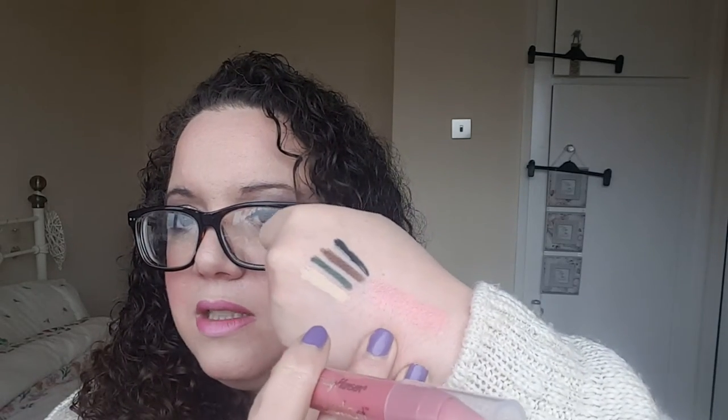Then we have the Sally Hansen Color Fast Tint and Moisture Balm. Oh, it smells like cake — love that! It's a lovely peachy color. You know I love tinted balms, and so does Claire, so this may even go to her — she loves that 'my lips but better' tinted balm. That is gorgeous; it has a hint of glitter in it. I don't mind glittery stuff at all.